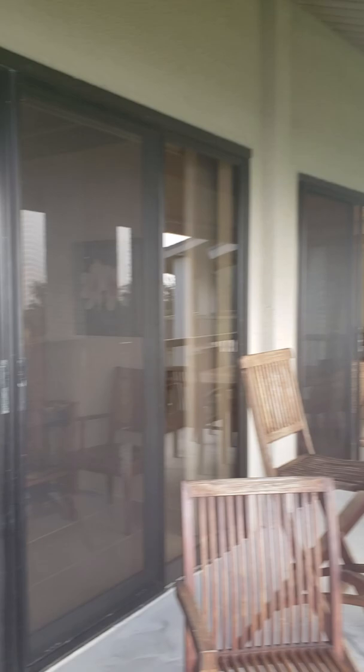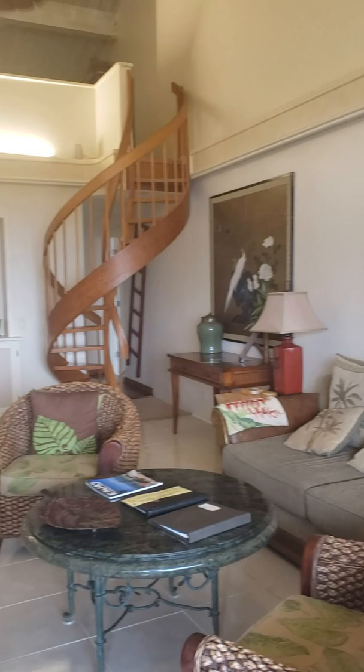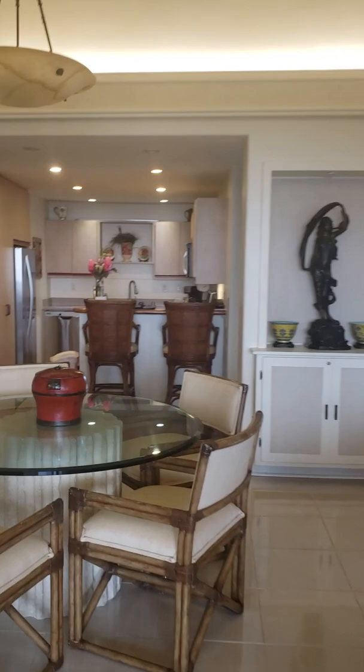We're going to look at the condo. It's essentially the same floor plan as the other one we looked at the other day. Only this one has the loft — that's up there. So I'm just going to walk you through the whole thing quickly, and we'll do the loft last.